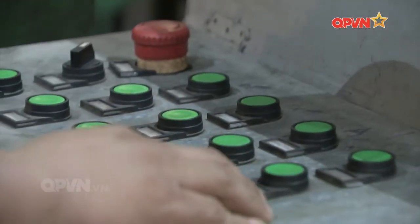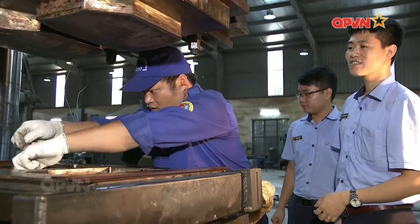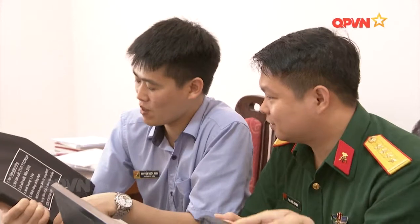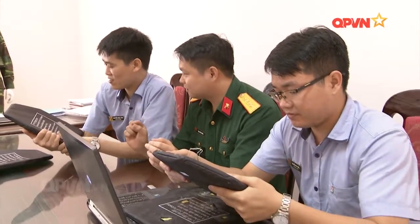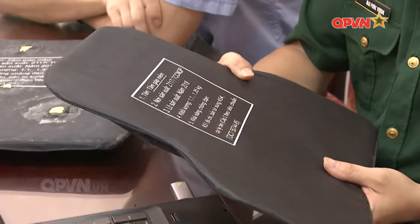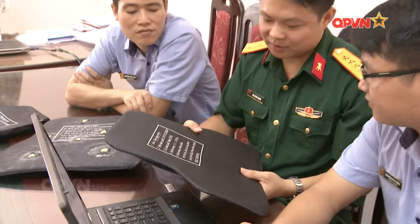Hệ thống điều khiển nhiệt cùng với khuôn là hai bộ phận chính, đóng vai trò then chốt trong việc sản xuất áo giáp chống đạn. Hệ thống này được nhóm kỹ sư nhà máy Z117 Tổng cục Công nghiệp Quốc phòng nghiên cứu tính toán rất chi tiết từ mô hình lý thuyết và căn cứ thực tế sản xuất của đơn vị. Từ đó thực hiện mô hình thực tế, đáp ứng nhu cầu sản xuất và đặc biệt đảm bảo an toàn cho người vận hành, tin cậy khi sản xuất sản phẩm có yêu cầu kỹ thuật đặc biệt nghiêm ngặt như áo giáp chống đạn.